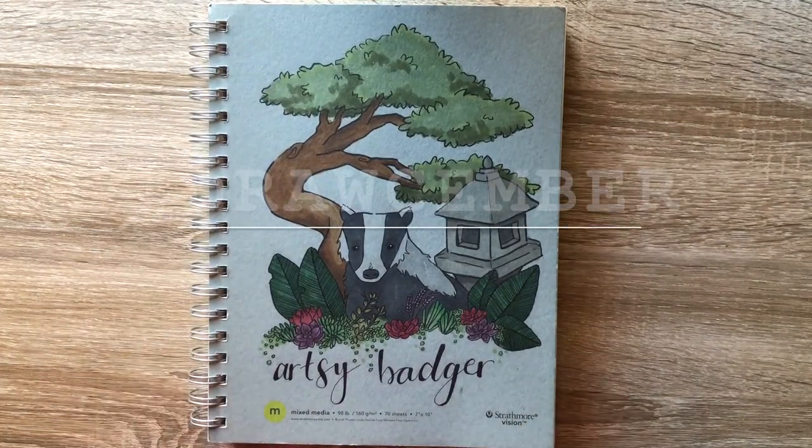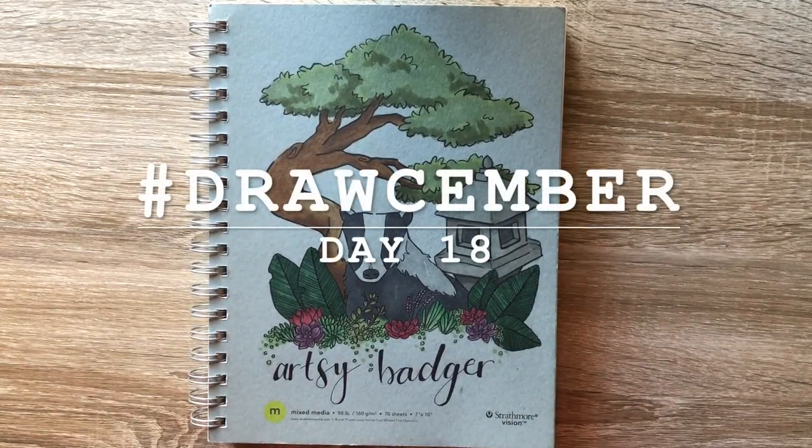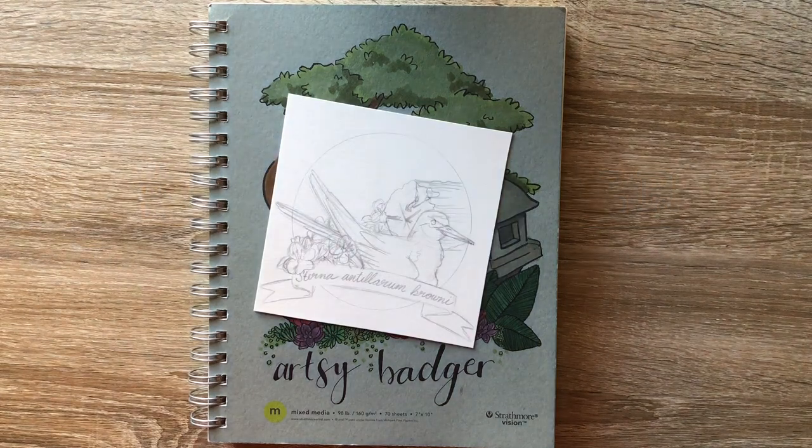Hello everybody, it's Sierra the Artsy Badger and today is another Tuesday which means another endangered species.